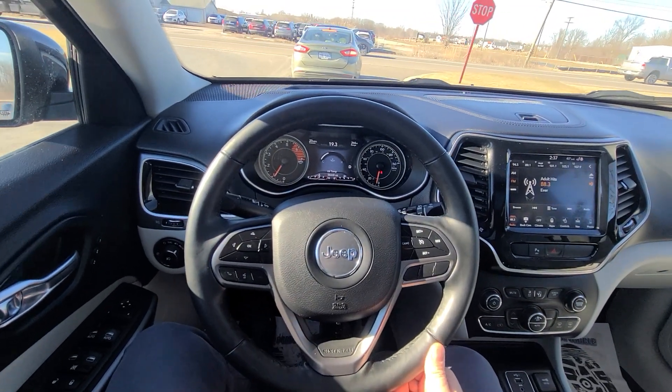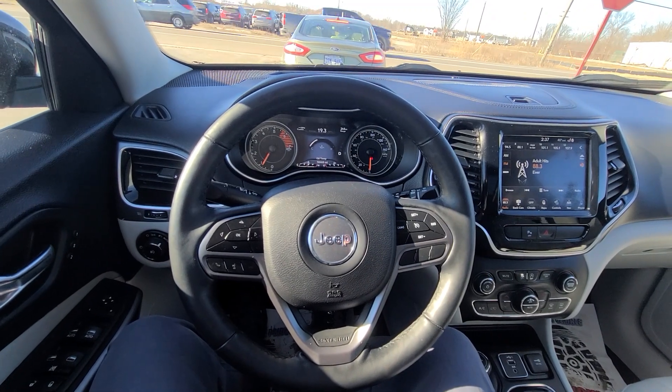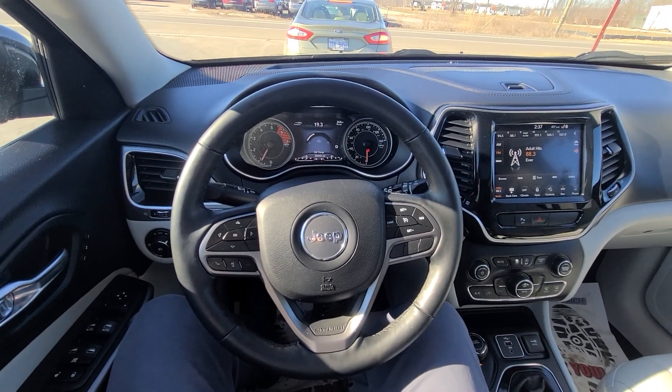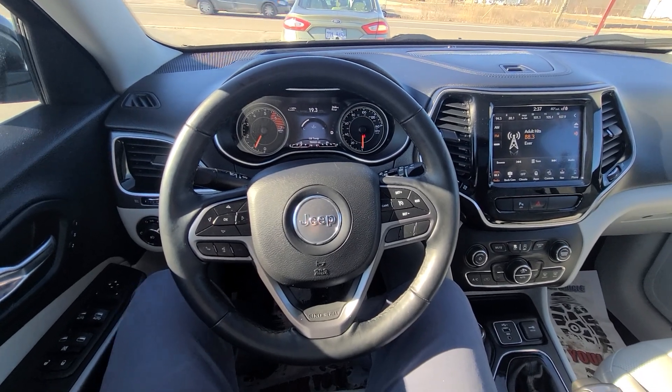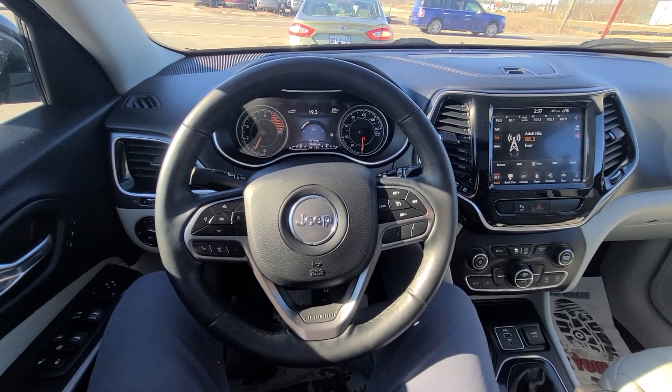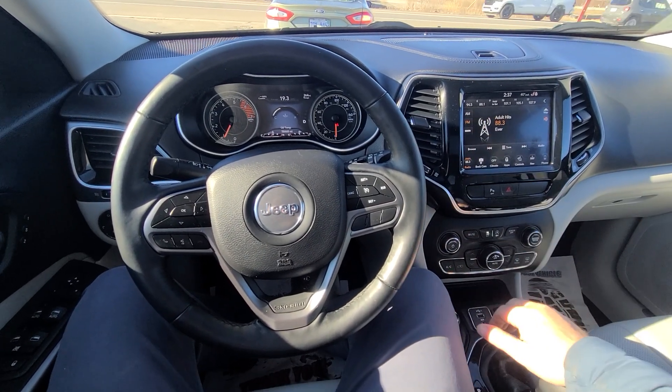We price all our inventory at the bottom dollar from the get-go. It is plus tax and plates — the number posted in the ad. Picture of the prior damage is in the ad as well — full disclosure. If you need anything else at all, simply call or email. We will be more than happy to provide additional information. Thank you, bye-bye.